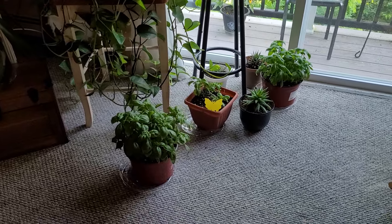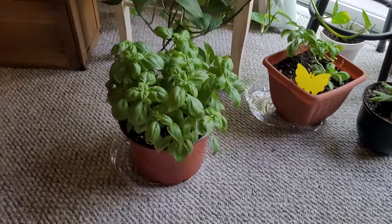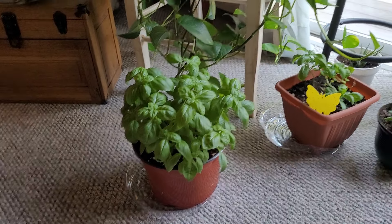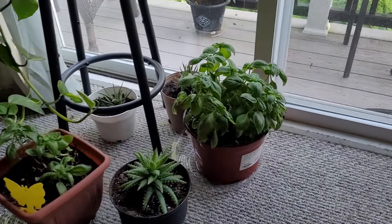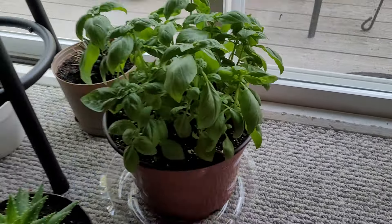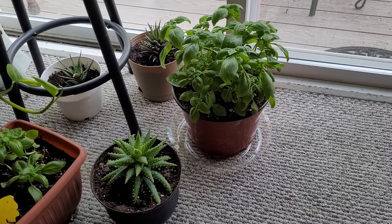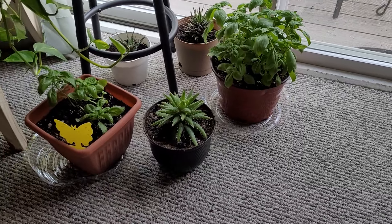There is the basil plant that I just showed you, and there is the other one that I got — two for $10.99. They look really good.